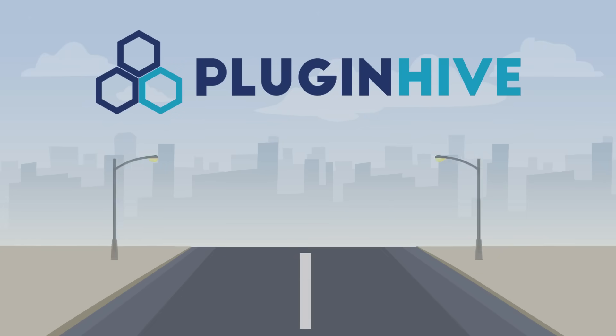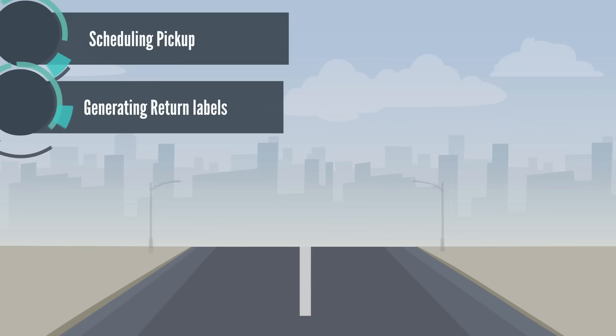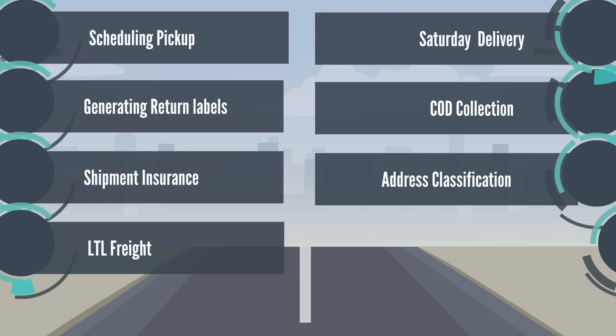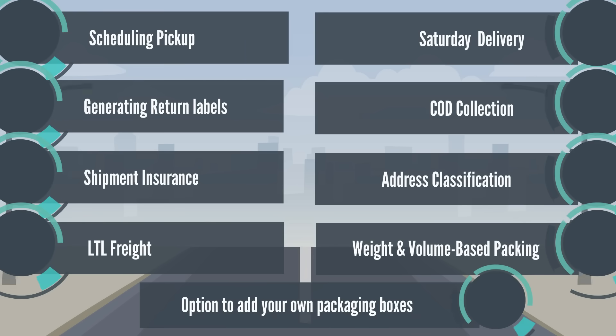PluginHive leaves no stones unturned in shipping integration. Be it scheduling pickup, generating return labels, shipping insurance, LTL freight, Saturday delivery, COD collection, address classification, weight and volume-based packaging, option to add your own packaging boxes, and the list goes on.